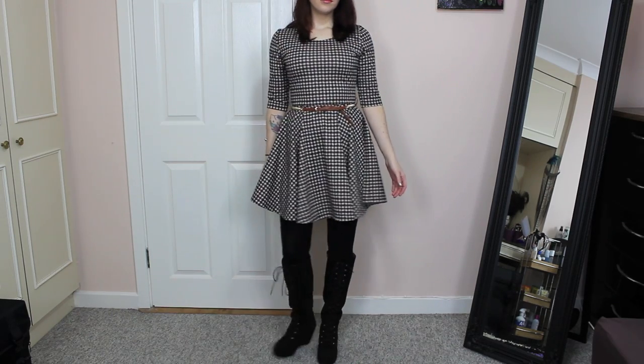So I hope you liked my three winter outfit ideas — thanks so much for watching, guys. Chat to you all soon!